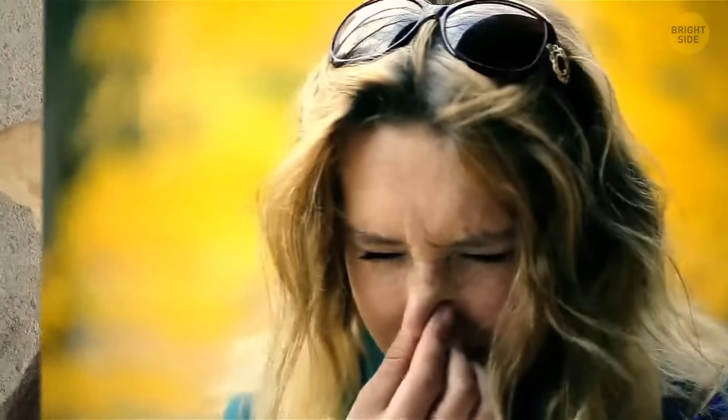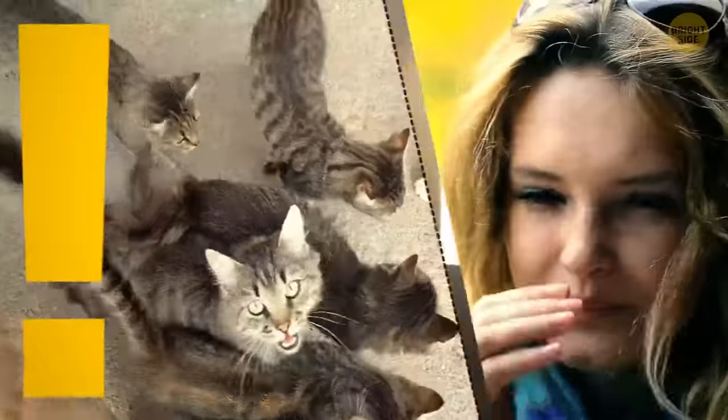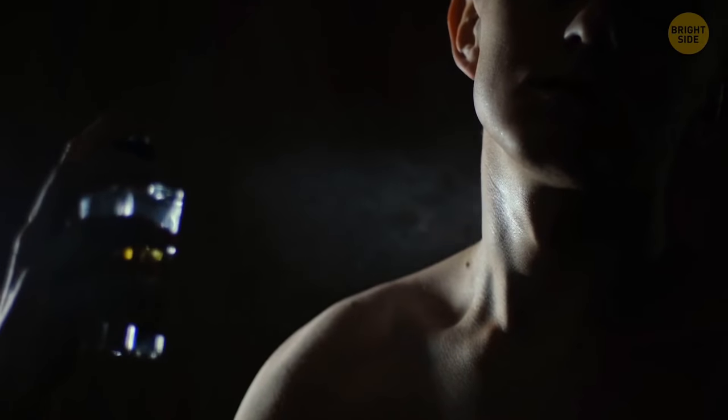Ever sneezed because of a dog or cat? Your pet can be allergic to you, too. It's because of cells shedding from our skin and hair, though it's rare. It might also be because of the smells we cover ourselves in every day, like deodorants and perfumes.